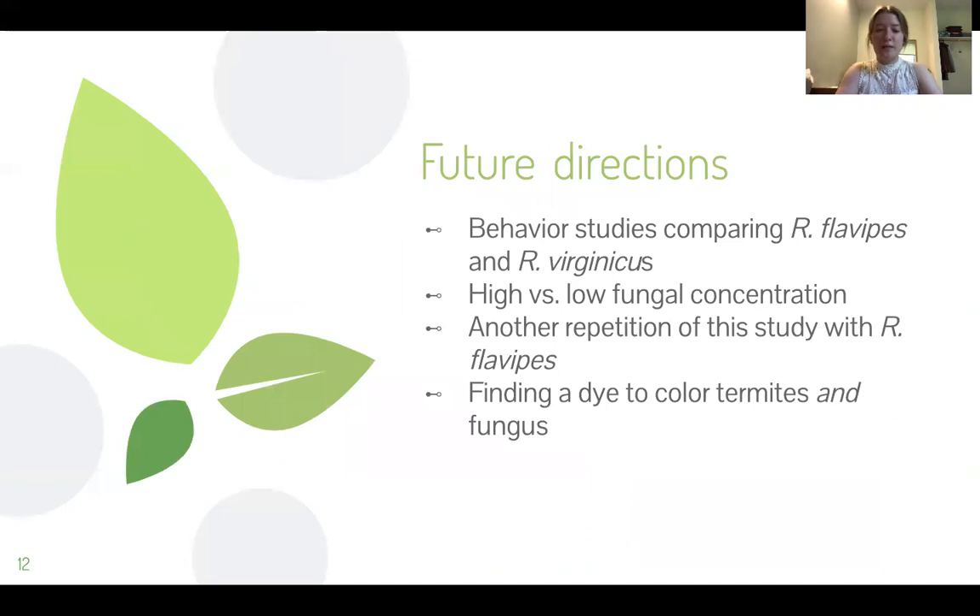As far as future directions, I think a great direction to move in would be a behavioral study comparing behaviors of Reticulitermes flavipes and Reticulitermes virginicus, because they are closely related but there are species-specific behaviors that could cause this study's results to be a little different from the previous study's results. Secondly, a comparison of high versus low fungal concentration would be worthwhile — I wasn't expecting the termites in the amorphous, single-chambered, and gallery nests to die so quickly, and that could be due to the fungus being cultured from soil rather than manufactured in a lab.